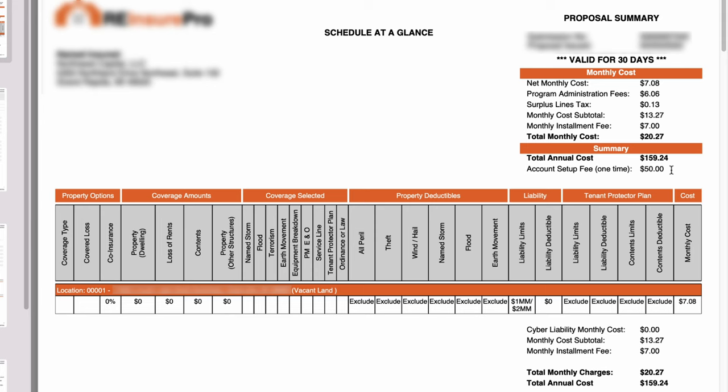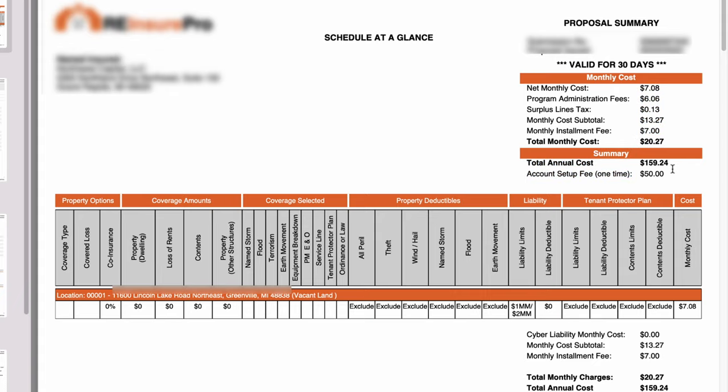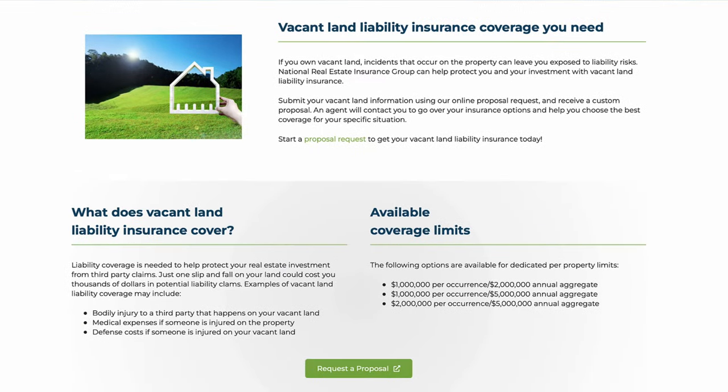I'm actually not going to proceed with buying this, only because my plan for this property is going to change in the next few weeks. I'm not going to be keeping this as a vacant lot long-term — I'm going to be developing it, which is going to trigger the need for a different type of insurance. But I did want to show you what the experience looks like and what the coverage and cost are. What I particularly like is just the fact that you can pay on a monthly basis instead of an annual basis. Apparently with the dashboard through the National Real Estate Insurance Group, it's very easy to add and remove properties from your coverage whenever you need to, and you don't have to pay for months beyond what you need it for.